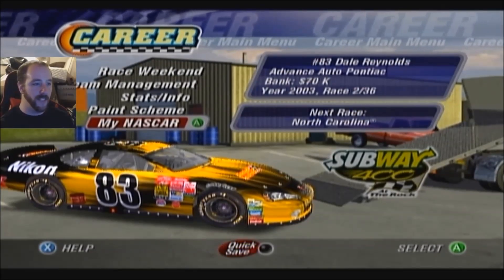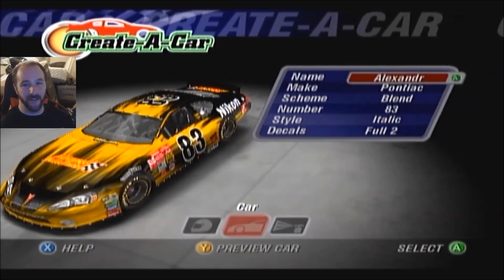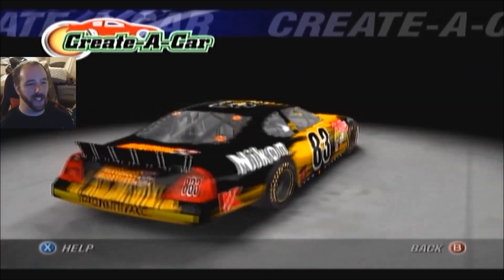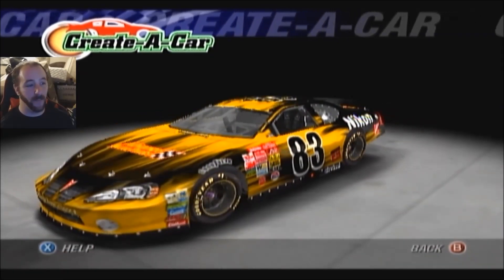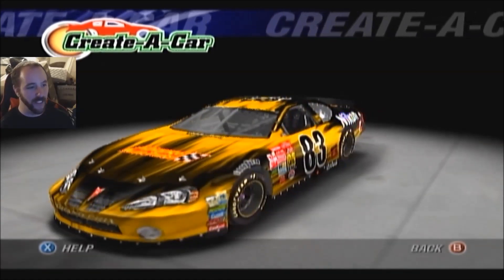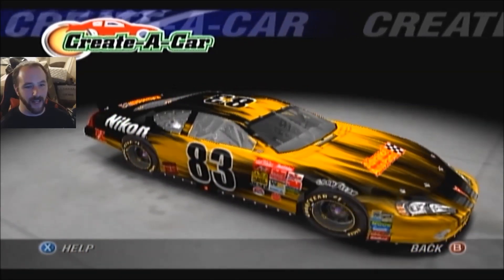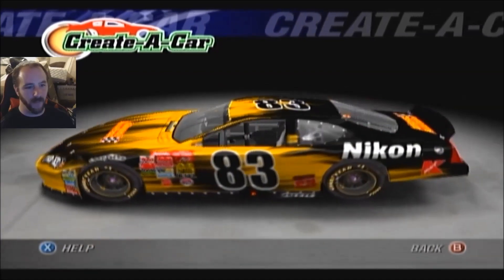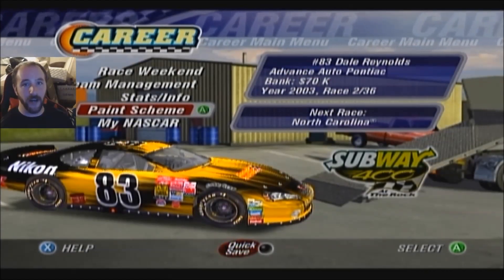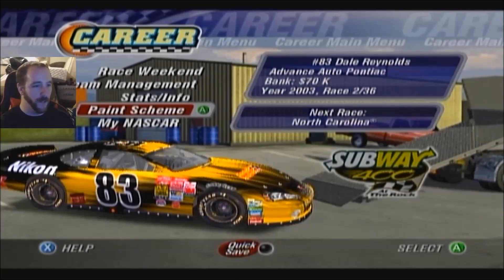In this video we're heading to Rockingham for the Subway 400. This paint scheme — big shout out to Alexandre Daigle, who painted it. I didn't quite have the room to spell out the full name but Alexandre Daigle painted this scheme. It's a Pontiac — I'm a Chevy guy but Pontiac is a GM brand just like Chevy, so no problem there. Running a Pontiac Grand Prix. He designed the blend scheme: a yellowish gold with black numbers and white outline. It looks really good. Thank you very much, Alexandre — a dedicated fan and a big thank you for your submission.